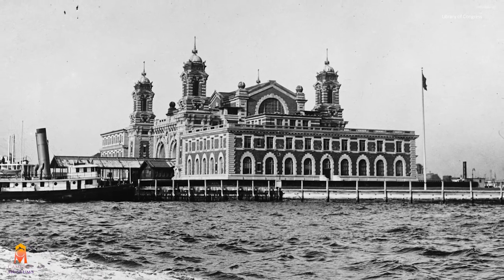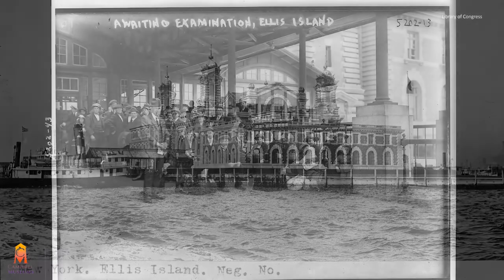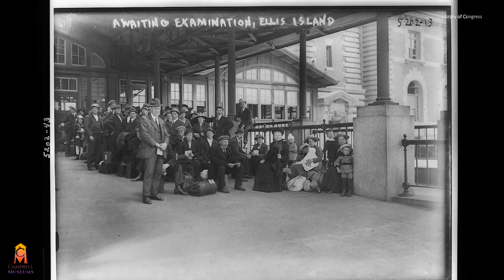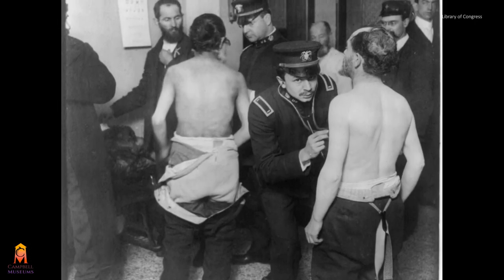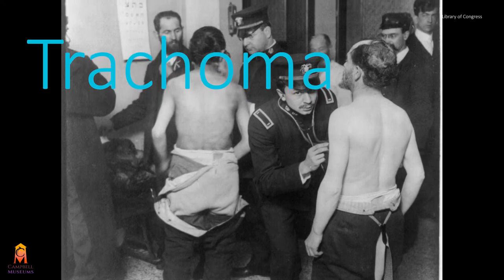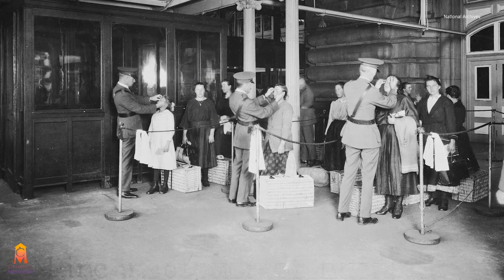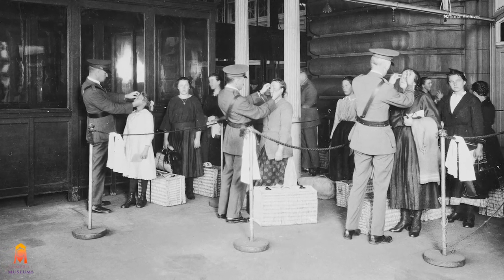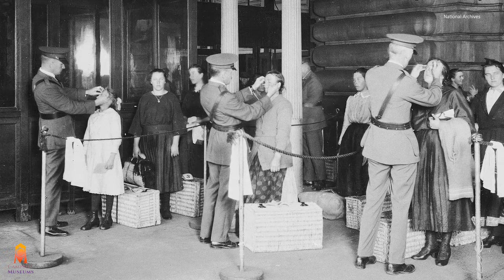The most unconventional use of a button hook can be found at immigration stations such as Ellis Island. As immigrants arrived to the United States, they were inspected for evidence of — and I quote — loathsome or dangerous contagious diseases, which were grounds for exclusion. One of these diseases was trachoma, an infectious eye disease that could lead to blindness if left untreated. So to check for trachoma, immigration officers would — and personally this really grosses me out — flip back the immigrants' eyelids using their finger or a button hook. This sounds oddly unsanitary, coming from people who were trying to do so-called health inspections.